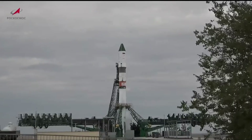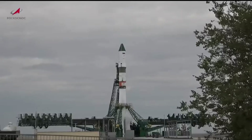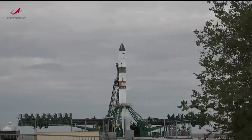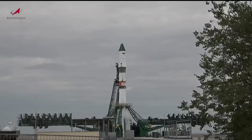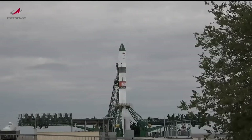An overcast morning on a Thursday at the launch site in the Central Asian desert, but everything is proceeding well. The rocket is fully fueled and ready to begin its journey to send the unpiloted Progress resupply ship to its preliminary orbit.